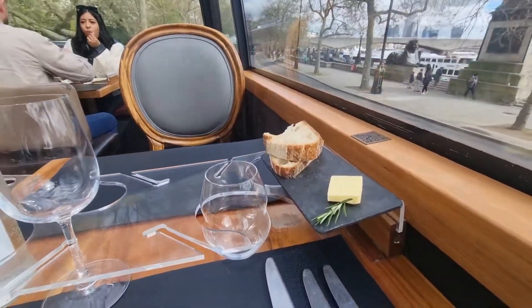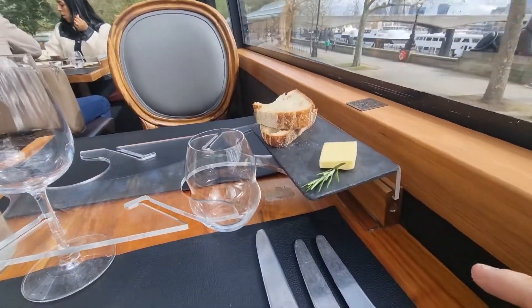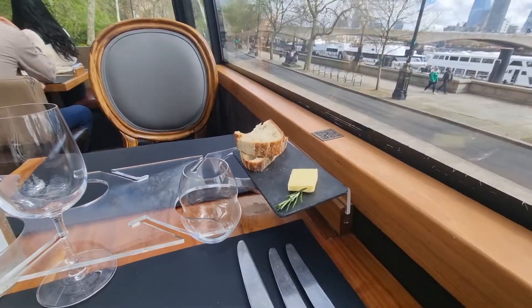I've been given, as with all the other passengers, some bread and butter. I thought it was cheese but I think it's butter.